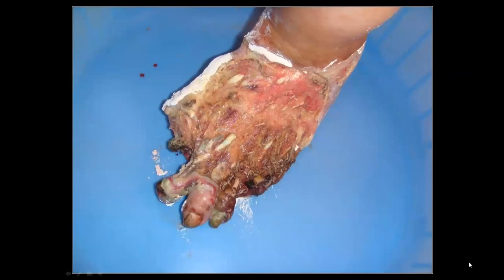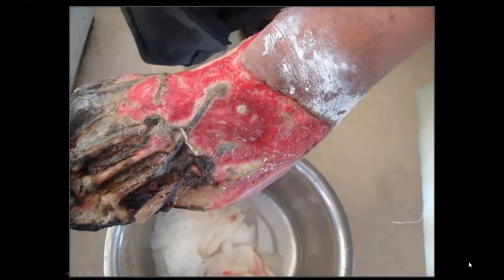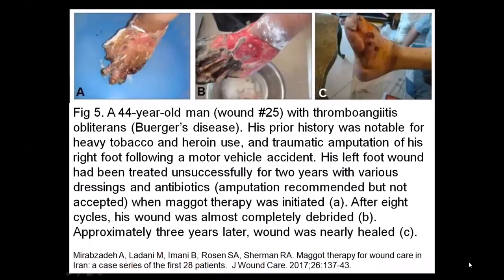This 44-year-old man suffers from severe limb ischemia due to Buerger's disease. He lost his right foot in a motor vehicle accident and has now failed two years of treatment to heal his left foot. Amputation was advised, but he refused. With a trial of maggot therapy, the necrotic tissue was dissolved and granulation tissue formed. The dead bone continued to separate from viable bone and fell off, leaving the live bone to cover with granulation tissue. His foot is seen nearly completely healed, as published by Mirabzada and colleagues in 2017.